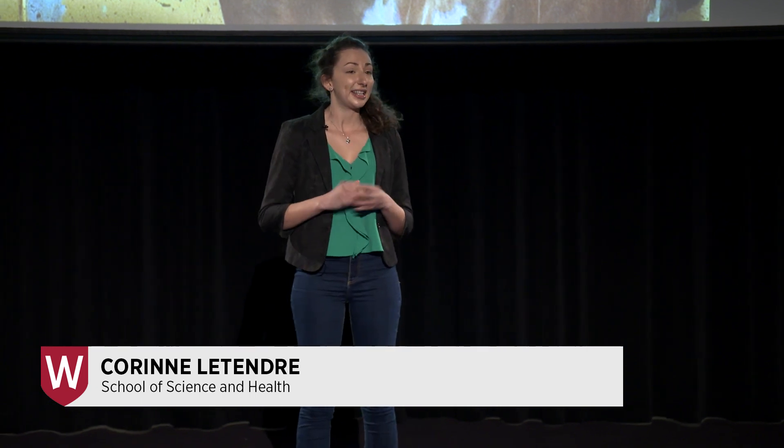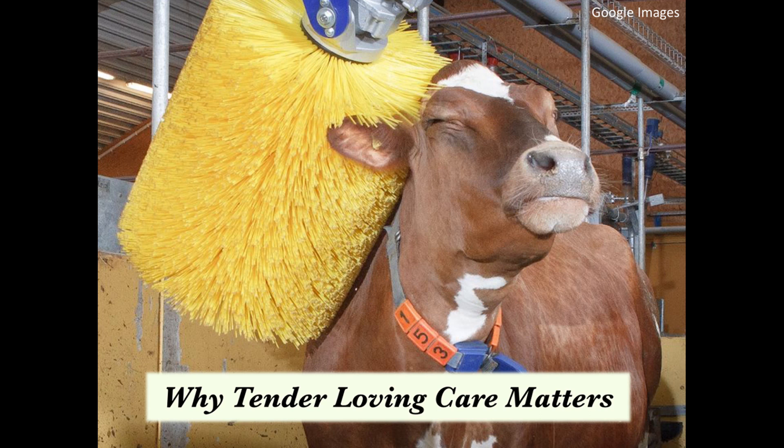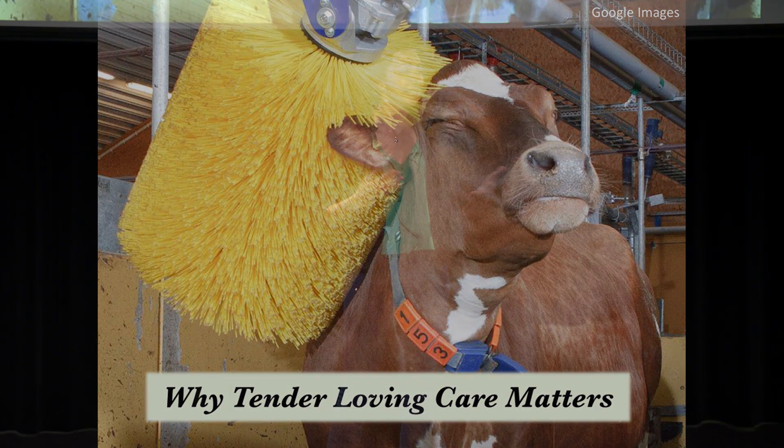During my studies as a veterinarian, I became fascinated with the different strategies animals use to fight infections. I learned how genes coding for strong immune cells can be transmitted from parents to offspring. But somehow I kept thinking that something was missing. What if genes alone were not enough to predict disease resistance? What if the environment could also play a role?